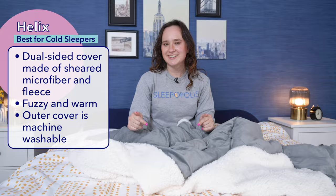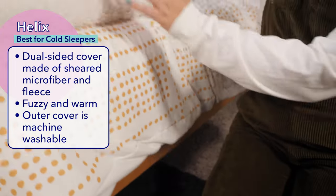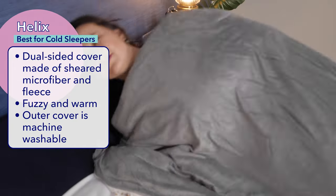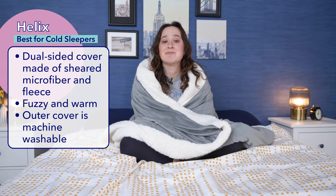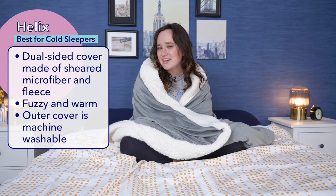Now it's time for my top pick for cold sleepers out there: the Helix weighted blanket. The Helix features a two-sided cover — one side is sheared microfiber and the other is fleece. This super fuzzy soft cover is perfect for a cold sleeper as it'll keep you nice and toasty. As a verified cold sleeper myself, I absolutely loved how warm and cozy the Helix weighted blanket was. Another little perk: the outer cover is machine washable.